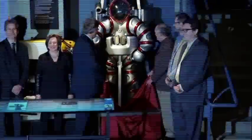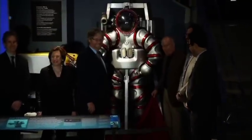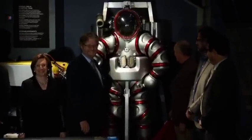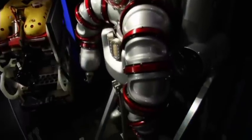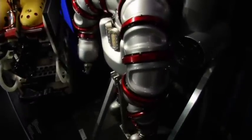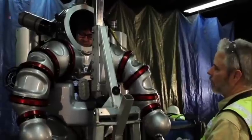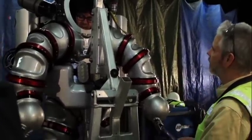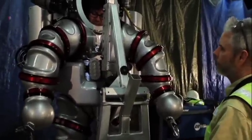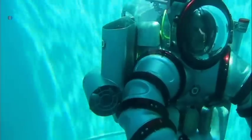The so-called exosuit is made of aluminum alloy, stands about two meters tall, and weighs more than 240 kilograms. It is designed to protect divers below 300 meters, where the pressure is 30 times greater than on the surface. The exosuit, unveiled at the American Museum of Natural History in New York, has 18 rotary joints, providing better freedom of movement than similar suits.